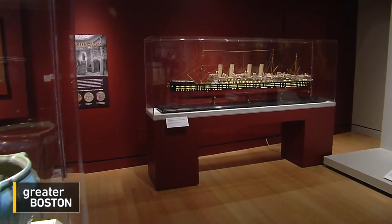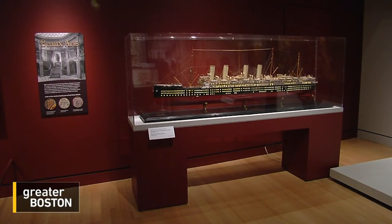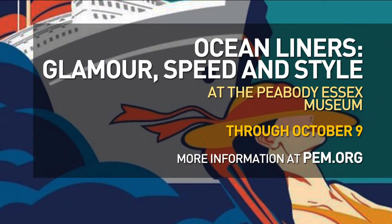Making this show the first of new lines to the old liners. Jared Bowen, WGBH News. You can catch Ocean Liners: Glamour, Speed, and Style at the Peabody Essex Museum through October 9th, and you can find more information at PEM.org.